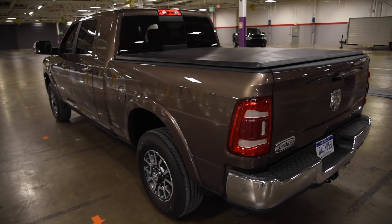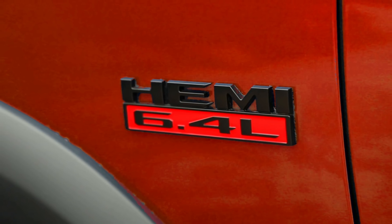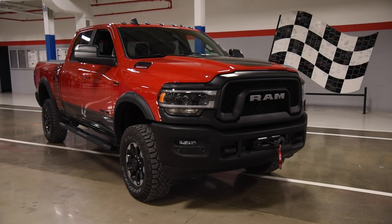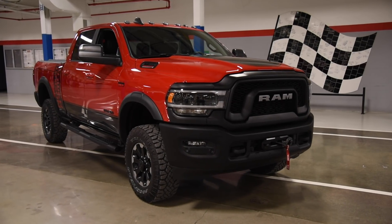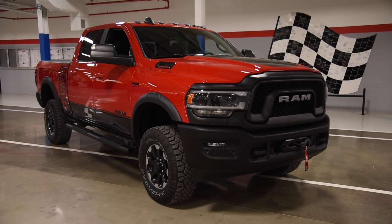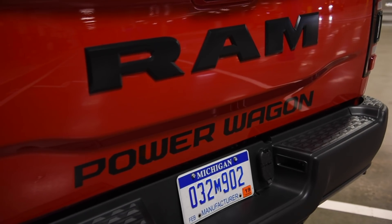Enabling those groundbreaking figures is a range of updated engines. Serving base duty is an enhanced 6.4-liter Hemi matched to an 8-speed automatic transmission. Augmented by cylinder deactivation and variable camshaft timing, it's good for 410 horsepower and 429 pound-feet of torque.